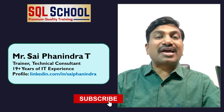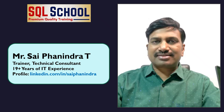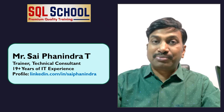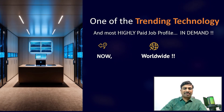Hi, this is Sai Fanindra from SQR School, with over 19 years of technical expertise in Microsoft Database, Big Data, and ETL technologies. I am the trainer for this beautiful trending technology — Azure Data Engineering — one of the most highly paid job profiles, always in demand worldwide.